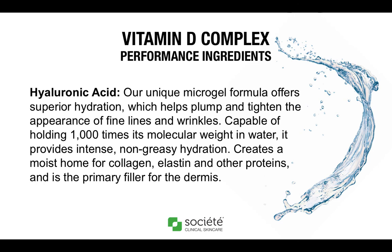The next performance ingredient in Vitamin D Complex is hyaluronic acid. Hyaluronic acid is found naturally in the skin and connective tissues, and it is part of the skin's natural moisturizing factor. It is also a structural component of the extracellular matrix. We utilize a micro-gel formula with a low molecular weight, which is able to penetrate and deliver deep hydration. Hyaluronic acid is known for its strong moisture-binding capabilities, as it can hold a thousand times its molecular weight in water. It also promotes collagen production and creates a moist environment for proteins like collagen and elastin, helping to smooth, hydrate, and heal the skin as the primary filler for the dermis.